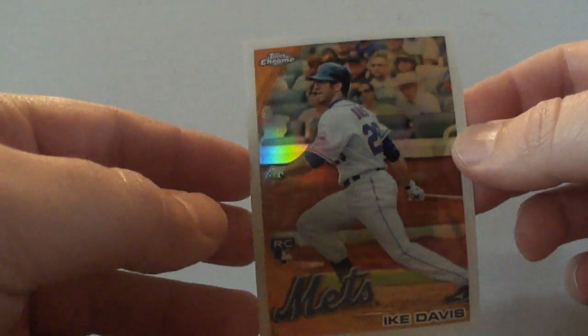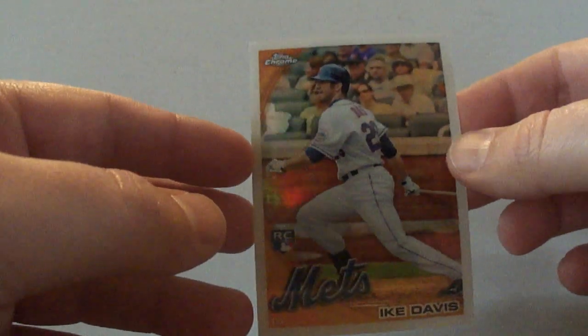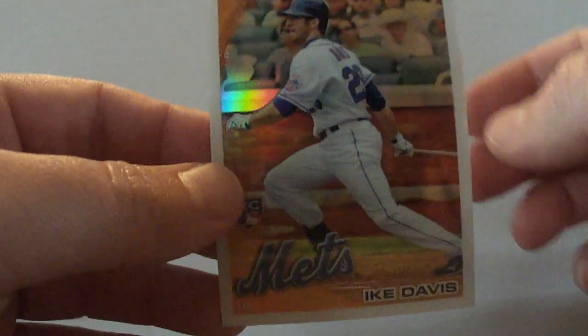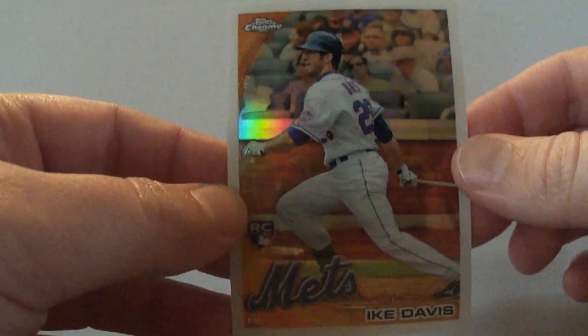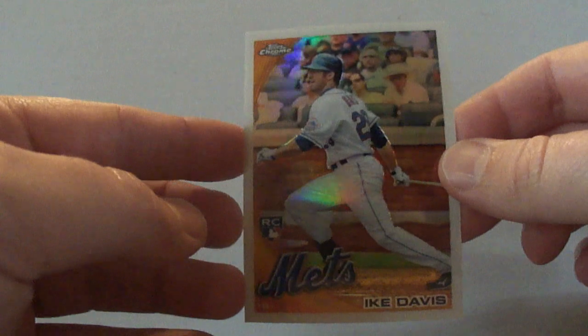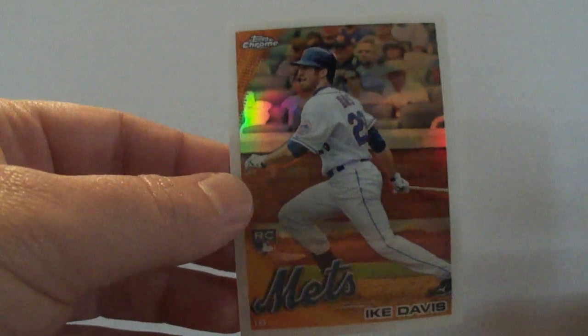Thanks for watching guys. Some of this stuff is for trade, so if you see something you like, maybe we can work something out. Thanks for watching and don't forget to visit BaseballCardsRule.com.